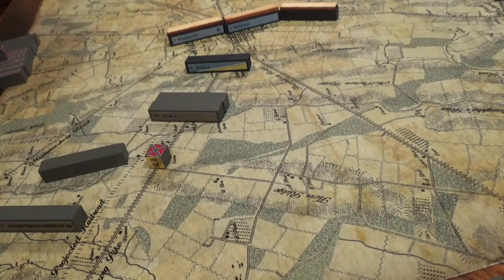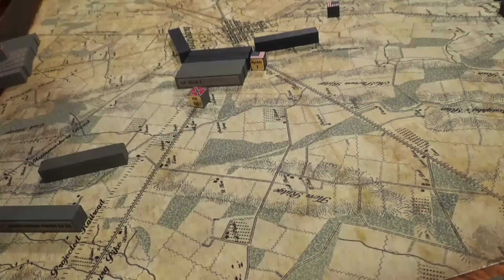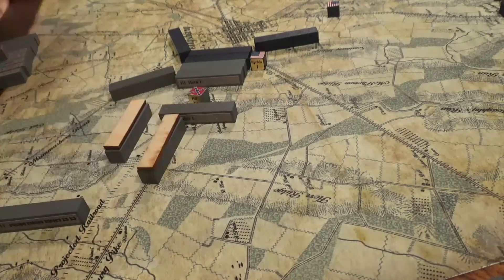Scouts report seeing dust clouds of more Union troops approaching. AP Hill thinks to himself: fine, we'll take them too. It's past mid-morning — everyone's racing troops up as fast as they can. AP Hill drives home the assault, and Pender's Division joins AP Hill.